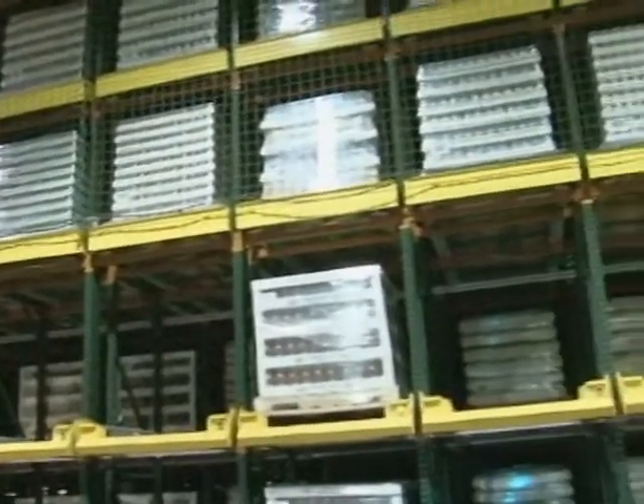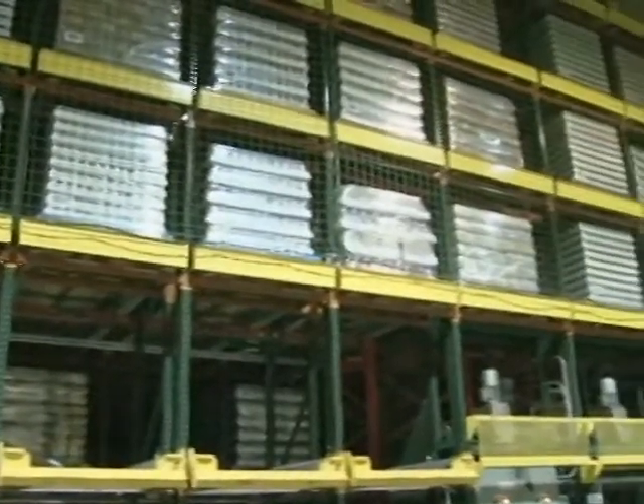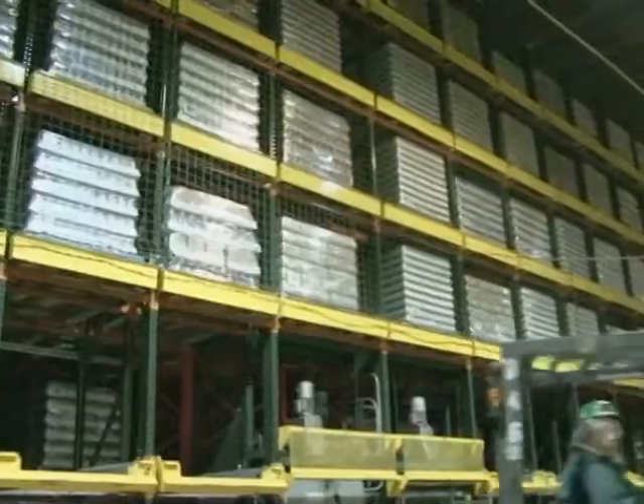Specializing in automated pallet and case handling systems, Retrotech provides innovative, cost-effective solutions that improve distribution productivity.